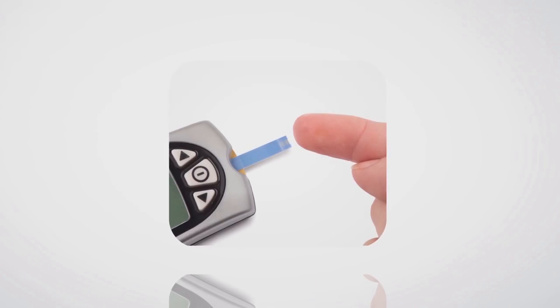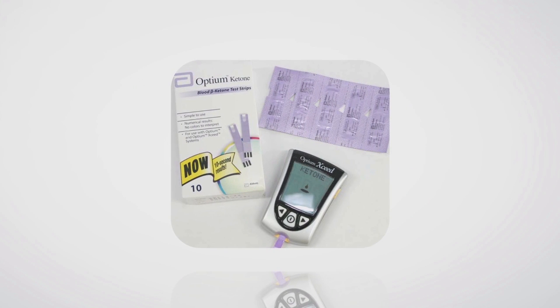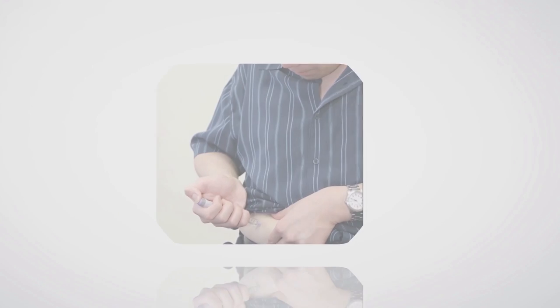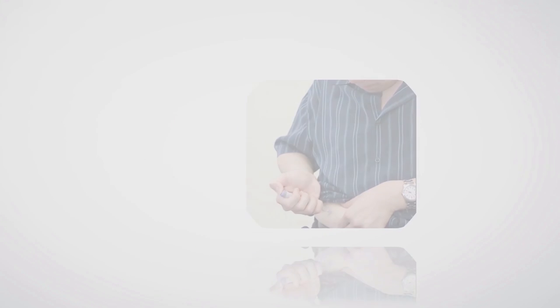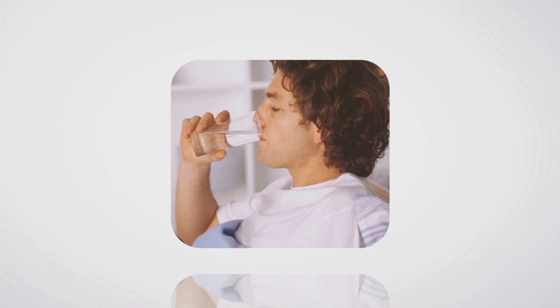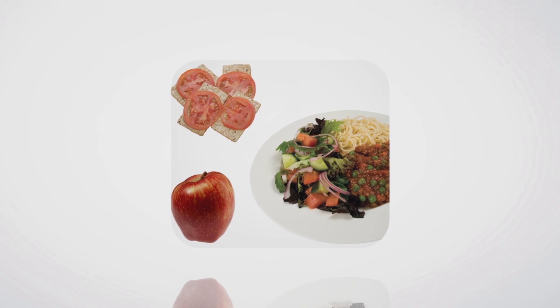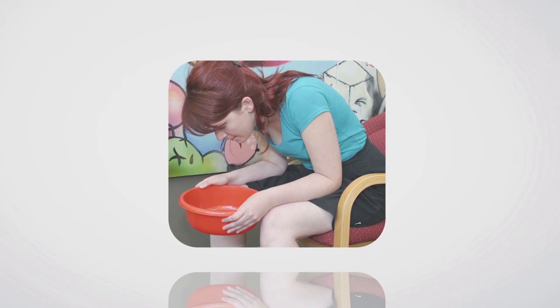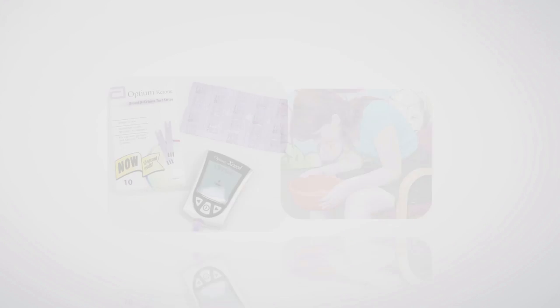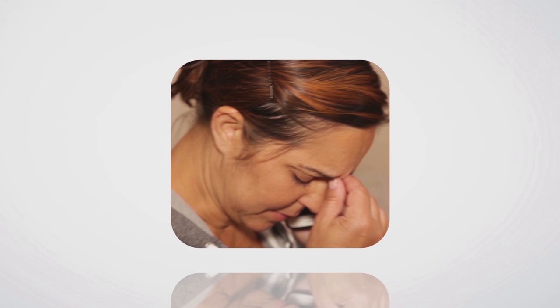If you are unwell and have type 1 diabetes, check your blood glucose every 2 to 4 hours, check your blood or urine for ketones, and take your insulin. You may need more insulin than usual, so ask your doctor for more information. Make sure you drink water and try to eat meals and snacks. Call your doctor or go to hospital if you are vomiting, you have ketones, or are not sure what to do.